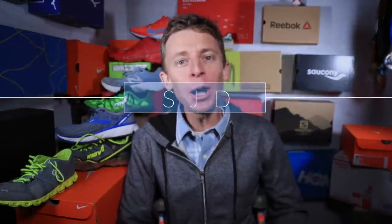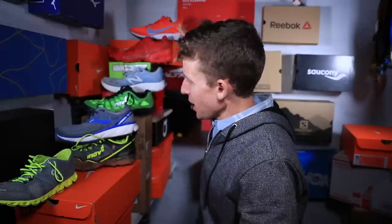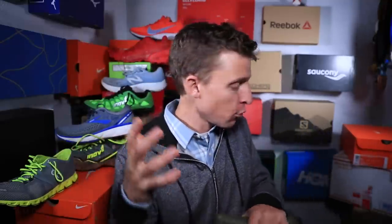Good evening, everyone. Welcome to the ShoeDio. If this is your first time here, it's literally my shed outside my house, but now it's called the ShoeDio because this is where we talk a lot about running shoes. As you can see, the collection continues to get larger and grow.